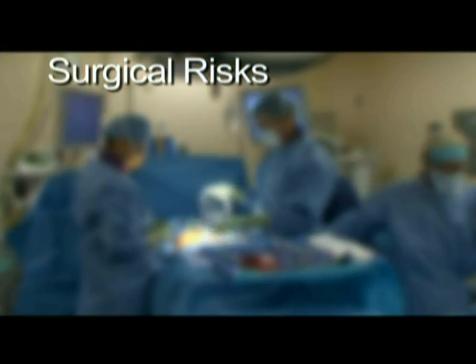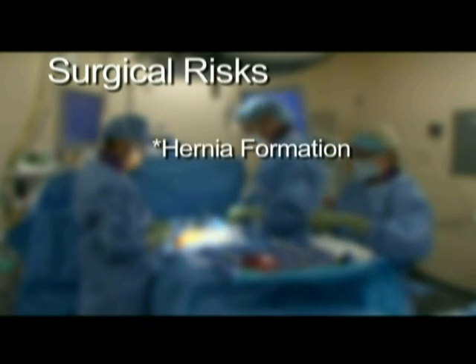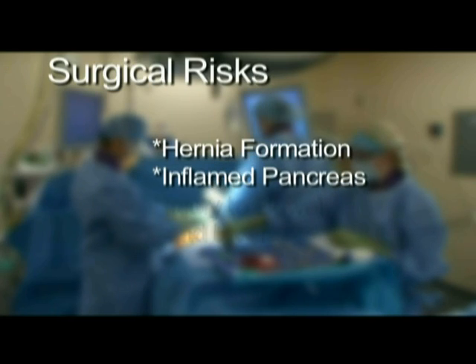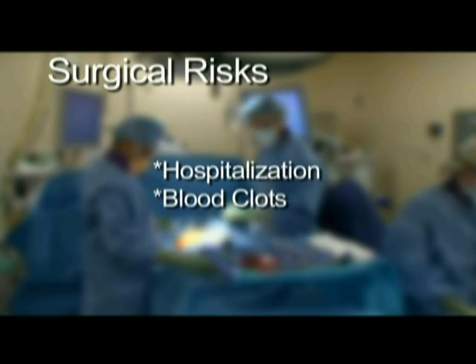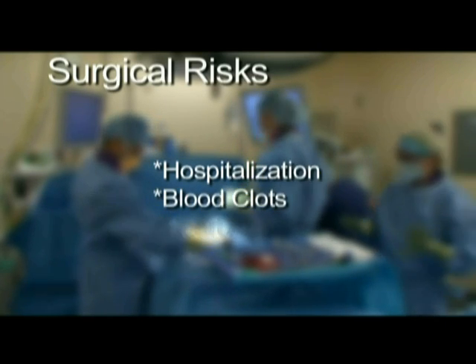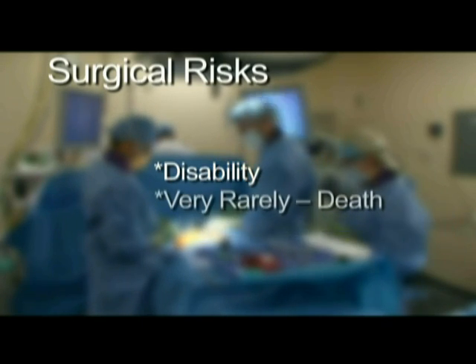Other risks associated with laparoscopic gallbladder surgery include hernia formation at the incision sites, inflamed pancreas, injury to bowel and liver, need for hospitalization, blood clot formation in deep veins and lungs, cardiac complications such as heart attack, short and long-term disability, and very rarely even death.